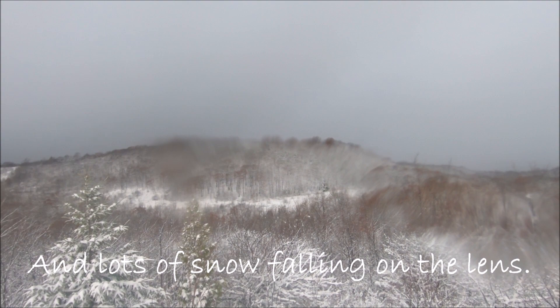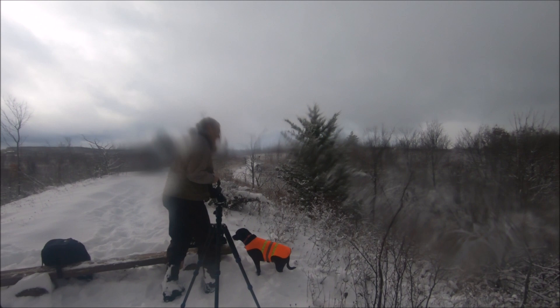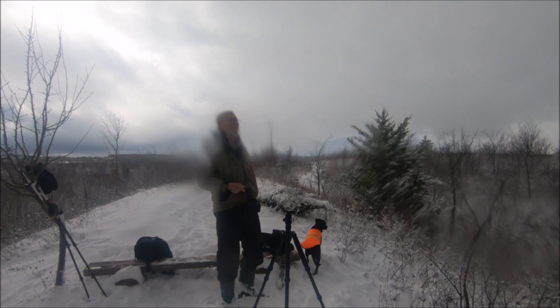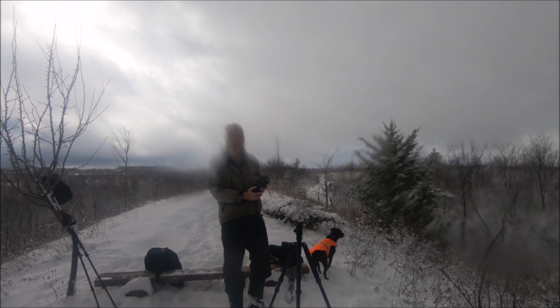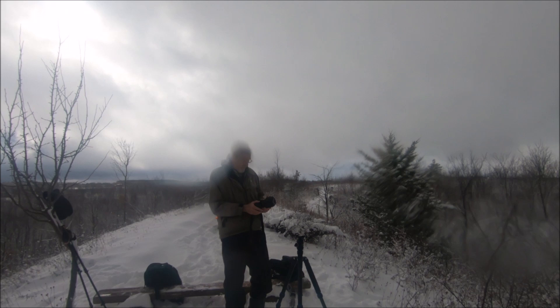Today we are joined by a great photographer. Say hi, Stephen. This is Stephen from Wasaga Beach, a very accomplished photographer who's joined me today on this hike. He's setting up his tripod. What camera do you use, Stephen? This is a crop sensor Canon 80D. Nice camera. It's a Sigma 24-105 lens, which I really love. Awesome.